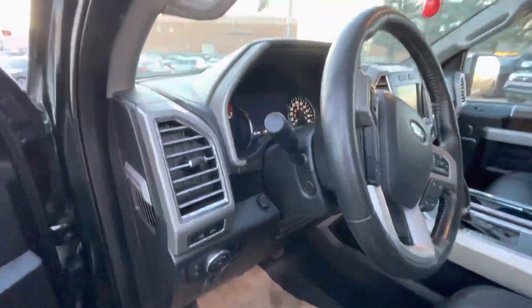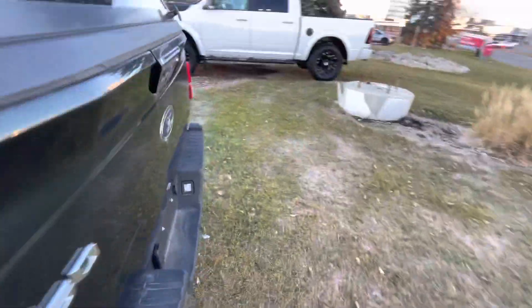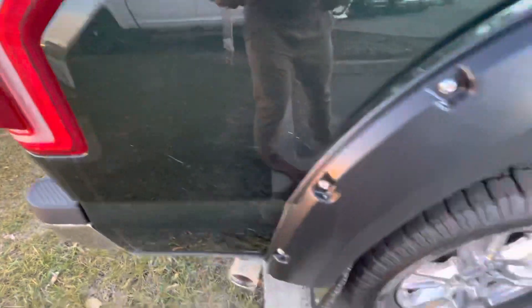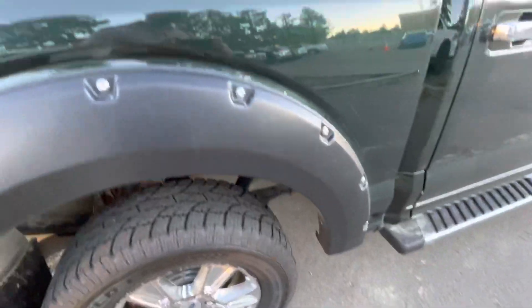Some minor dent here as well. There is some scuff over here. There is rim damage here as well, and some scratches over here.